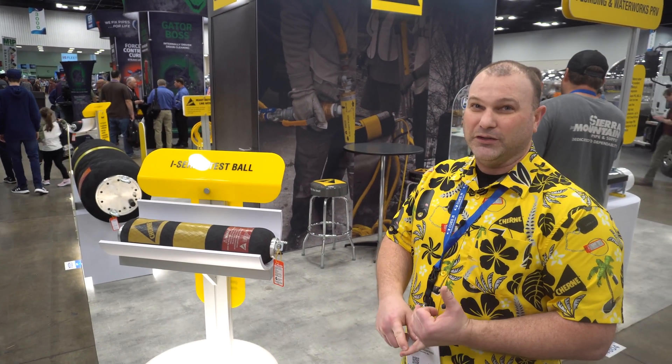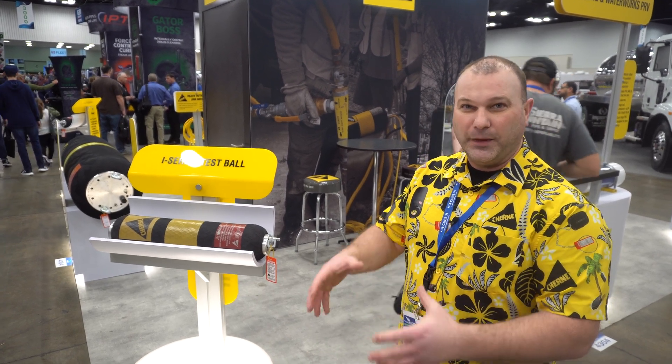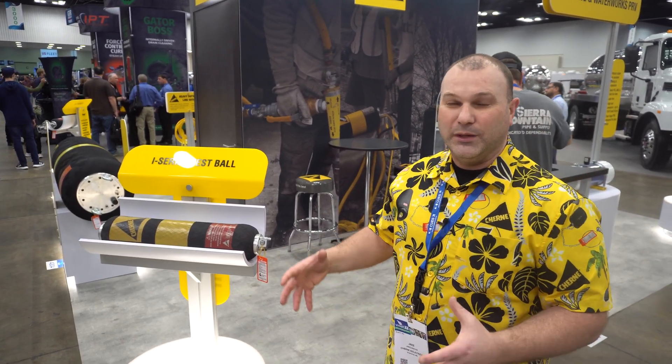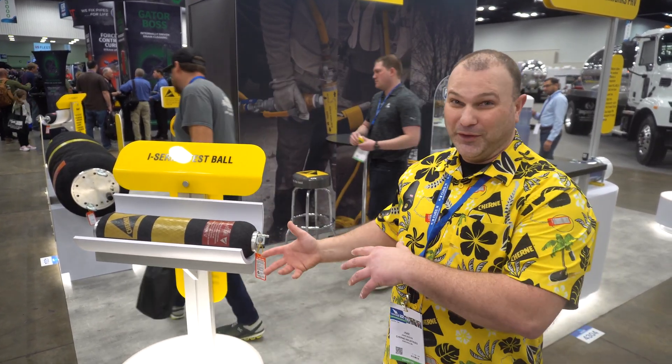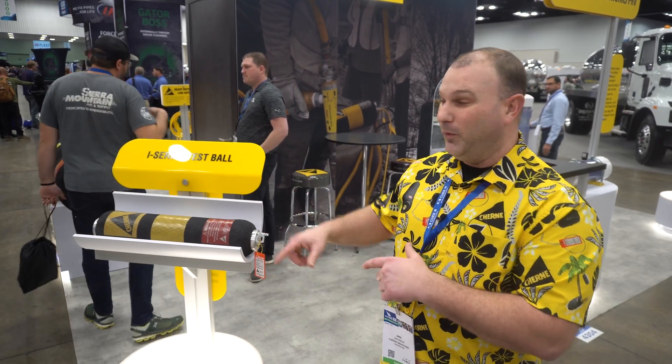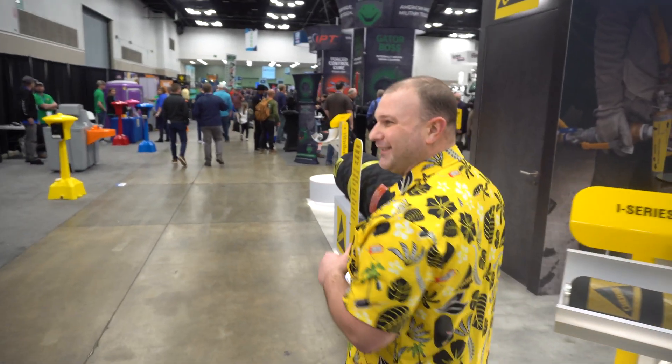We've increased back pressure, increased performance, made it lighter, made it easier to handle, maneuver, and put in the pipe — and made it do what it needs to do even better. The exciting thing I'm here to talk to you about today is stage two of this. Now we've made them even bigger. If we walk around this other side, we're going to see a 24-48 size plug.